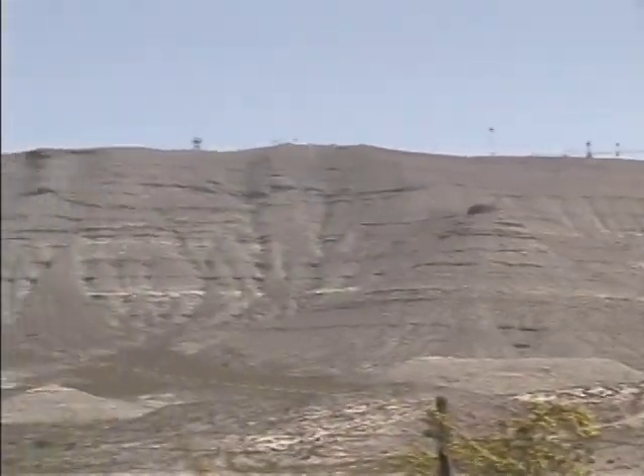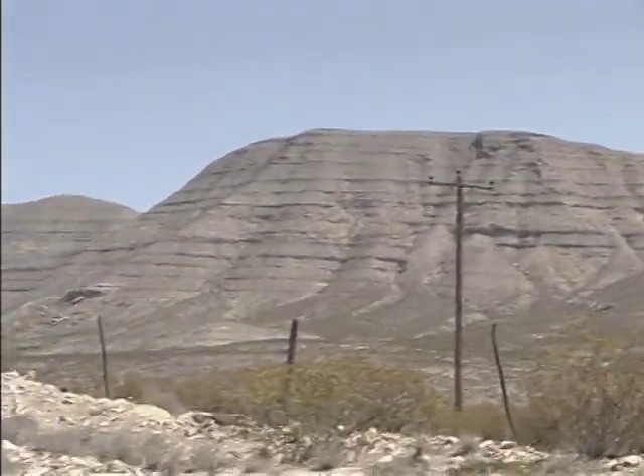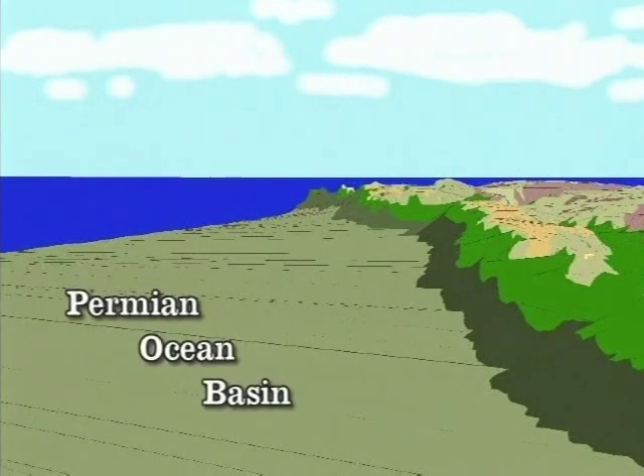Near the visitor center, at the base of the mountains, you can see the rocks that were once deposited in a nearby deep ocean basin. These rocks originated high up on the reef above and on the coastline further west.